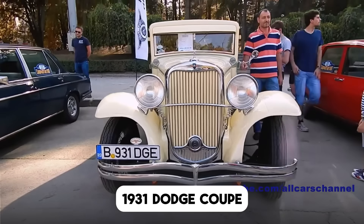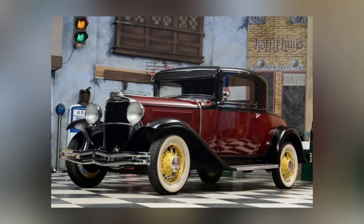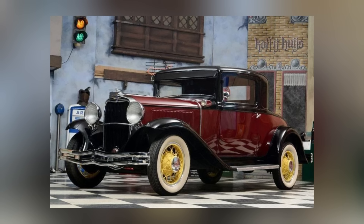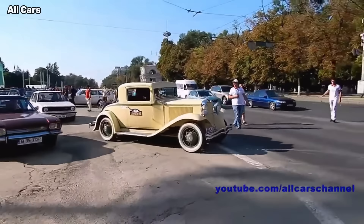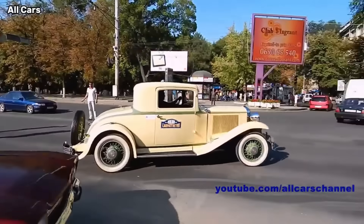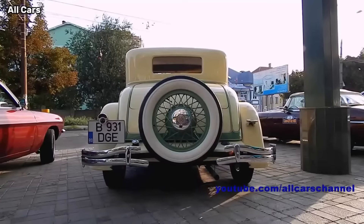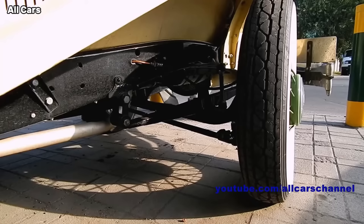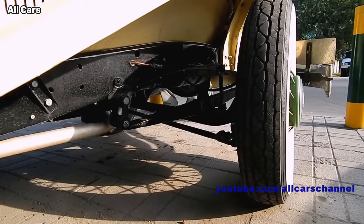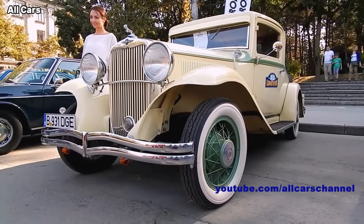1931 Dodge Coupe. Dodge built just 47,200 cars in 1932. Ford, by comparison, built 555,135. By that time, the Dodge brand had been absorbed by Chrysler Corporation, and the nameplate was slotted between DeSoto and Chrysler in a multidivisional step-up scheme similar to that of General Motors. In 1933, Chrysler would realign the Dodge brand between entry-level Plymouth and midline DeSoto.